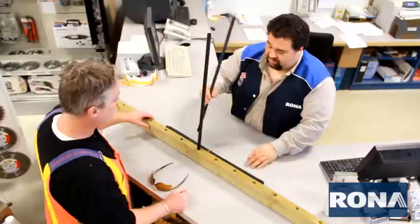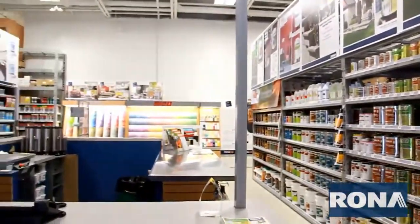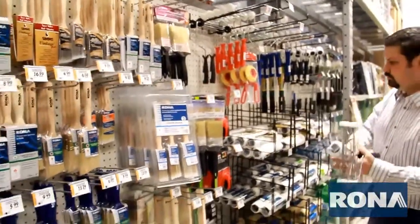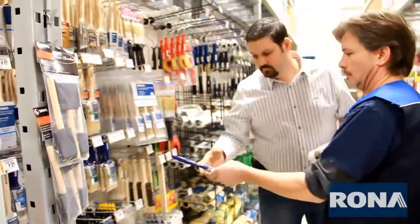We have a large selection of tools, indoor and outdoor paints, remodeling supplies, and an experienced staff to help you find the right tool to get the job done.